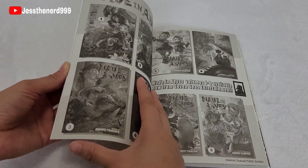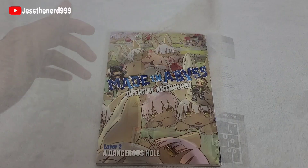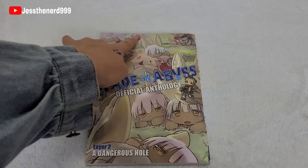Why is this in black and white? Did they run out of ink? Layer 2 — 'A Dangerous Hole.' This is really cute, it's just Nanachi all over the cover.